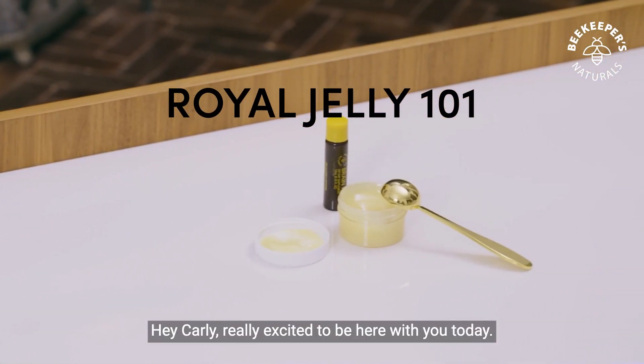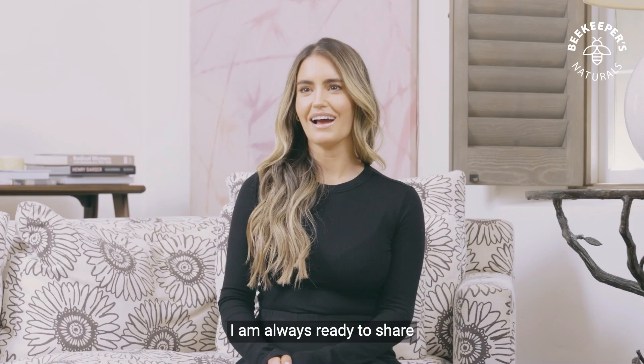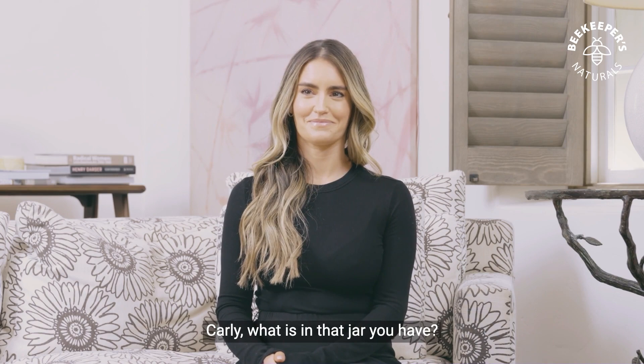Hey Carly, really excited to be here with you today. Are you ready to share some beehive ingredient knowledge with us? I am always ready to share beehive ingredient knowledge. Carly, what is in that jar you have?